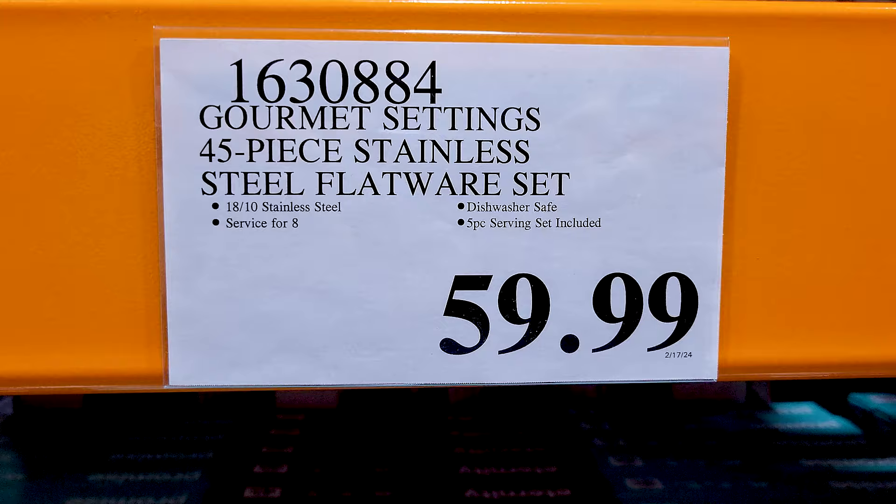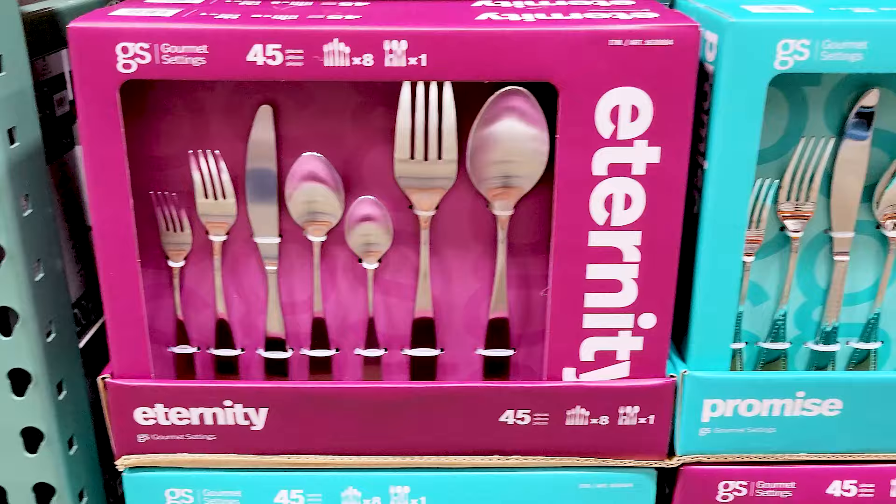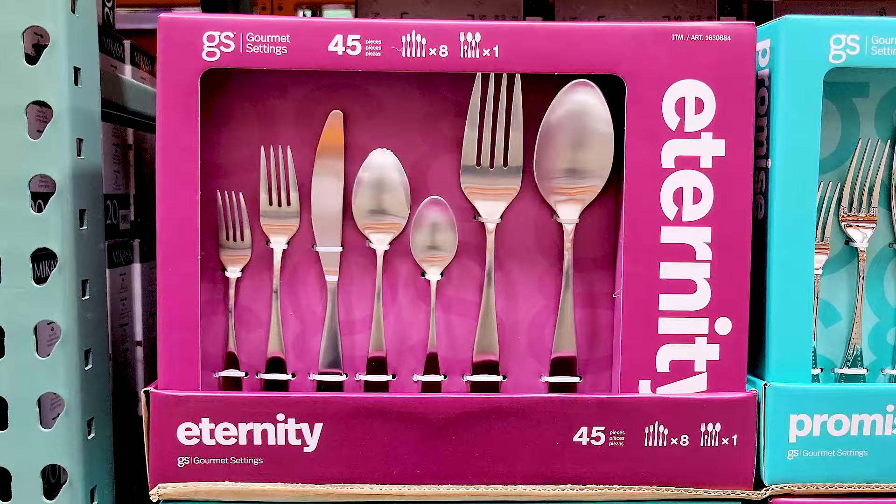Costco always has utensils, but this was the first time I'd seen this particular brand — at least for the longest time all they had was the MiCasa ones, so these were new to me.